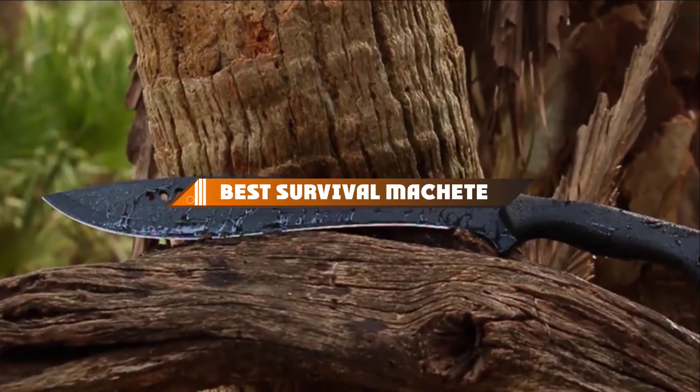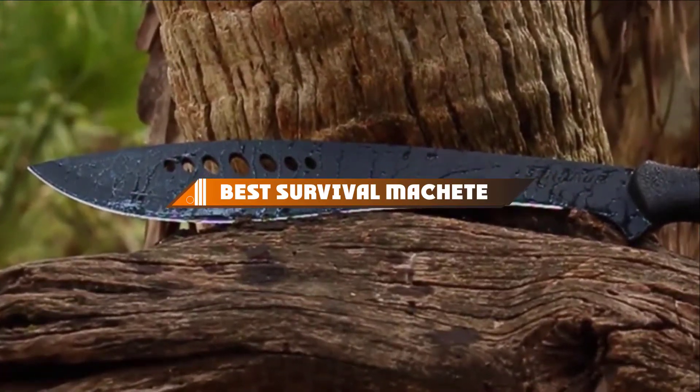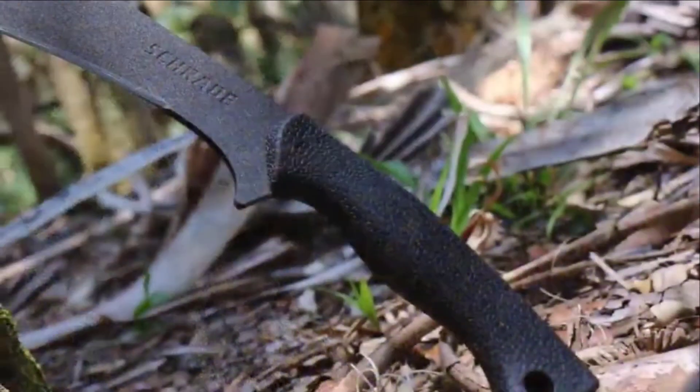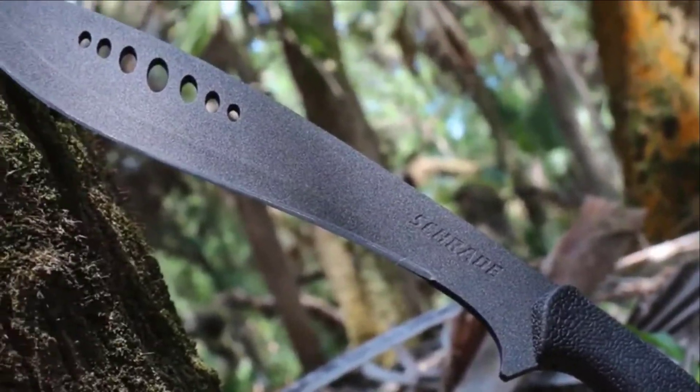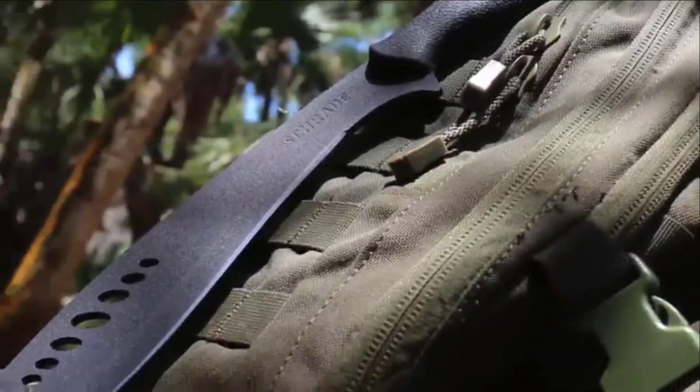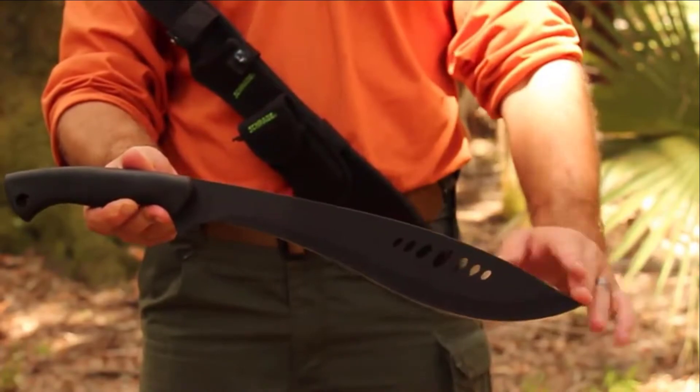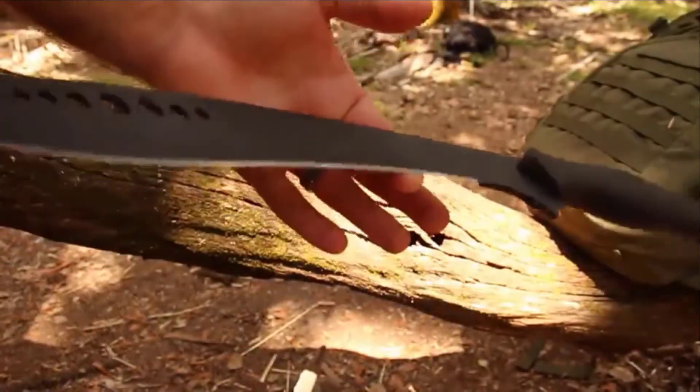Hello guys, in today's video we're going to present to you the top 10 best survival machetes available on the market today. We made this list based on our personal preference and sorted it based on their features, prices, quality, durability, and reputation of the manufacturers. Check out the description to find out their prices and more information.